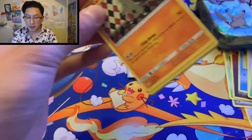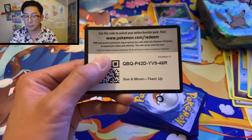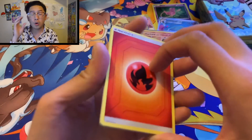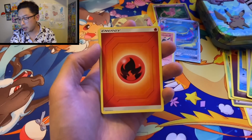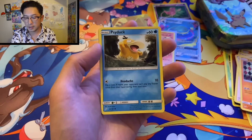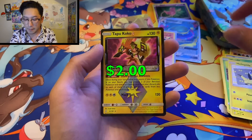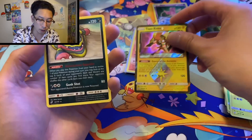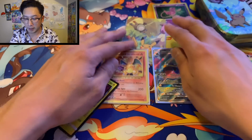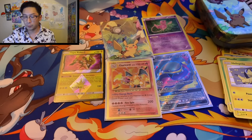I see a prism card! One, two, three, four — fire energy, Rapidash, Evelyn, Nanu, Larvitar, Psyduck, Volaby, Weedle, Helioptile — Tapu Koko Prism Star! And an Alolan Muk to go with our Alolan Muk full art. Very cool!